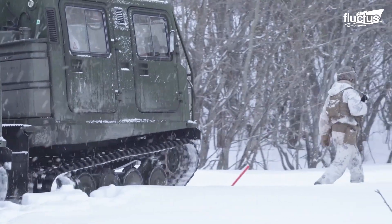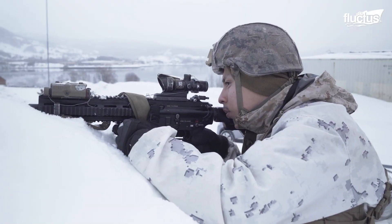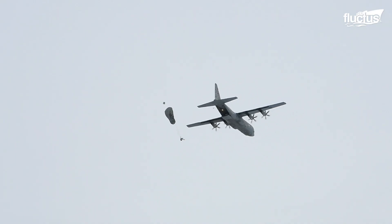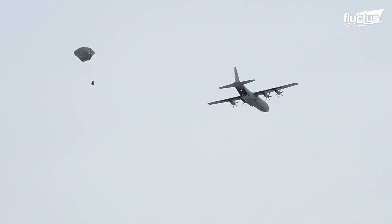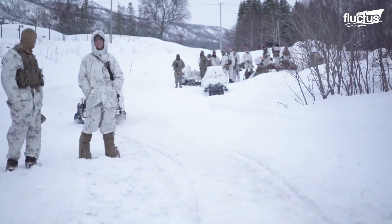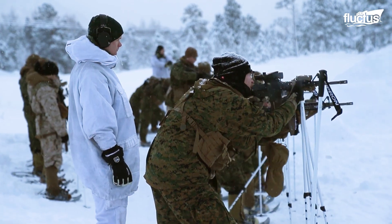Hello, everyone, and welcome back to the Fluctus Channel. Regardless of the environment where they operate, the United States Armed Forces are known to be always combat-ready as a result of undertaking regular and effective training exercises.